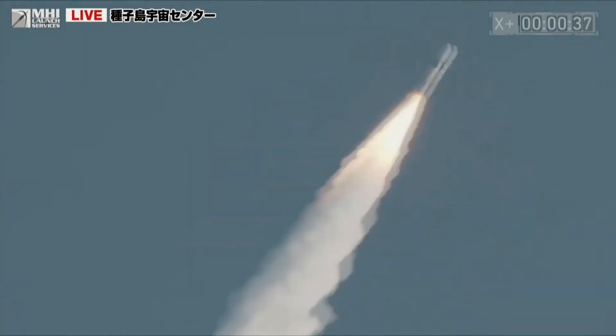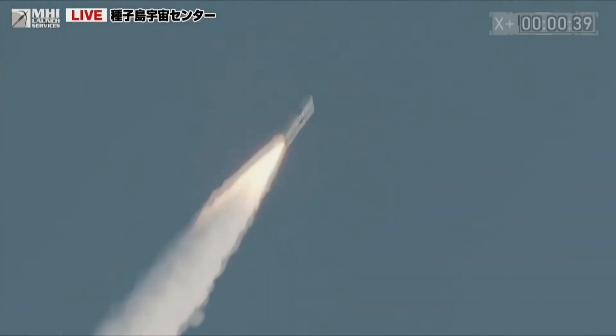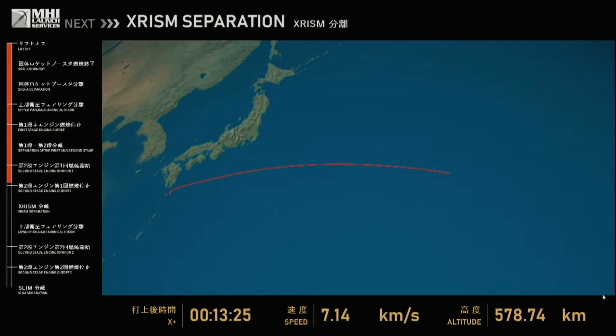After lifting off under clear skies, the rocket turned east over the western Pacific Ocean. At the 1 minute and 50 second mark, the two solid rocket boosters fell away from the core first stage, which shut down and separated at about 6 minutes and 35 seconds. At the 13 minute 26 second mark, the second stage cut out with orbit insertion at 14 minutes. After a second burn and cutoff at 47 minutes, the payload separated at an orbital altitude of 340 miles inclined 31 degrees to the equator.